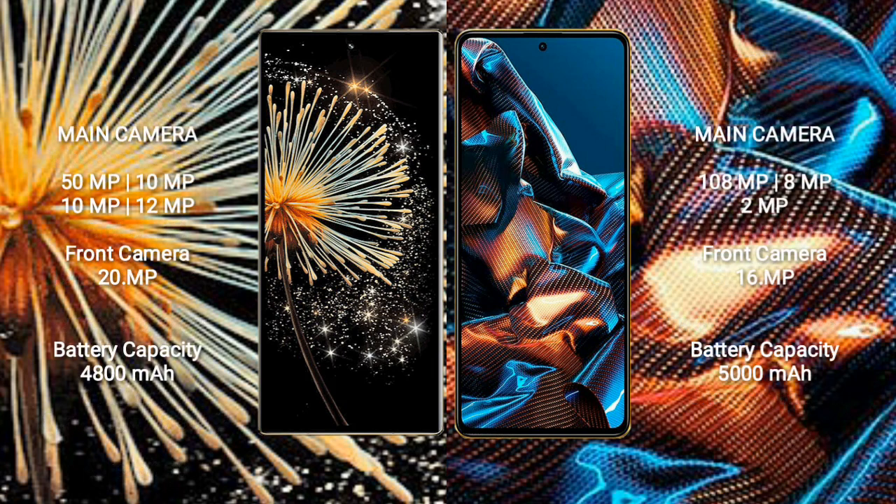The Xiaomi Mix Fold 3 features a rear quad camera setup: 50MP + 10MP + 10MP + 12MP, and a 20MP front camera. The Xiaomi Poco X5 Pro features a rear triple camera setup: 108MP + 8MP + 2MP, and a 16MP front camera.